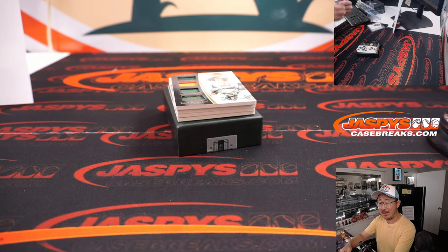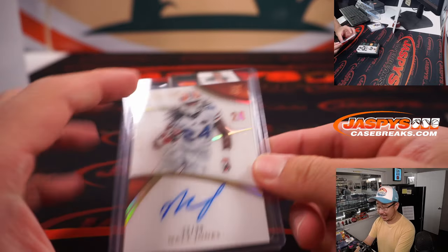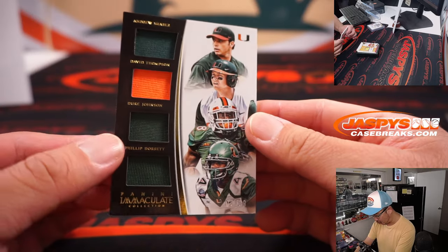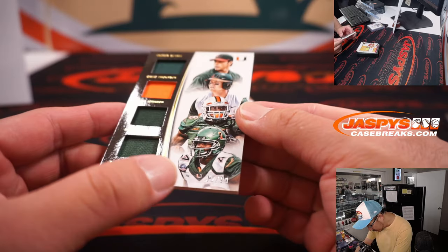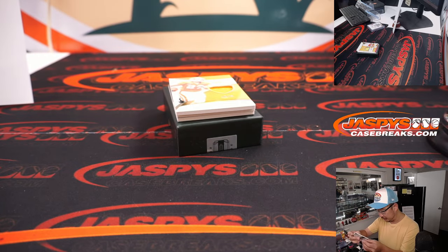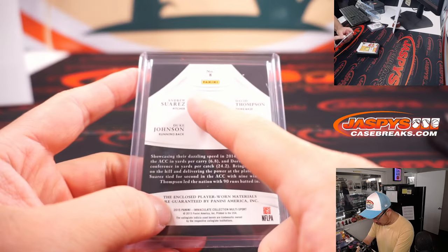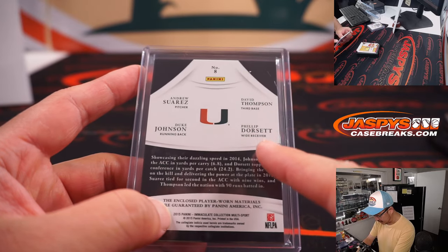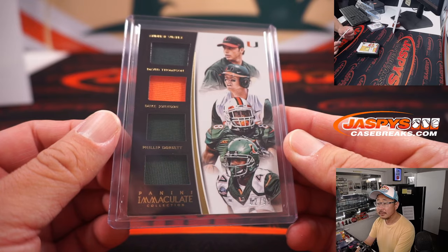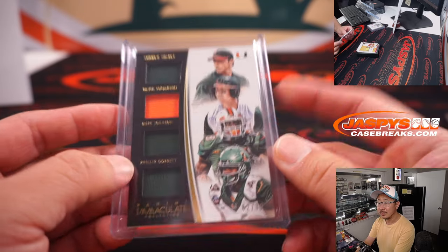What I like about random number block breaks is that we don't have to do a randomizer for this quad relic here. That's two out of 99, so that'll be for Stephen Flatt with the number two. And who are these guys? We've got Andrew Suarez, Duke Johnson, David Thompson, and Philip Dorsett — all from the U.